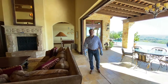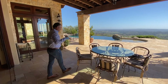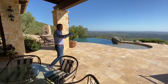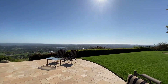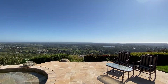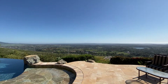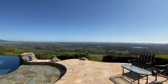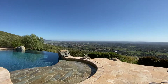Cielo is a guard-gated neighborhood — 24-hour guards, two on staff at all times. That's one thing it's very well known for; the other are the views. Out straight ahead, you can actually see the waves break at Cardiff State Beach. Down below, you see what looks like a lake — that's actually the Rancho Santa Fe Reservoir. And on a clearer day, you can see the buildings from downtown San Diego.